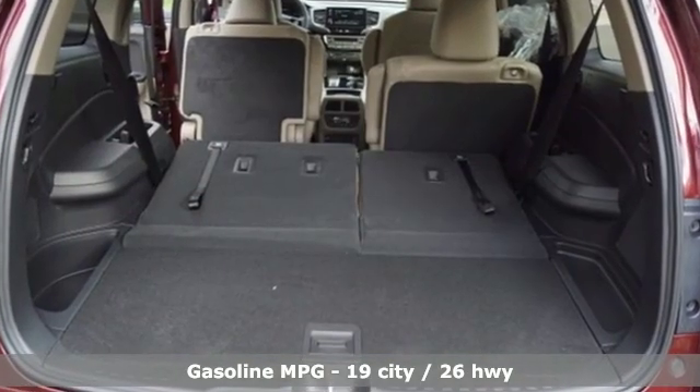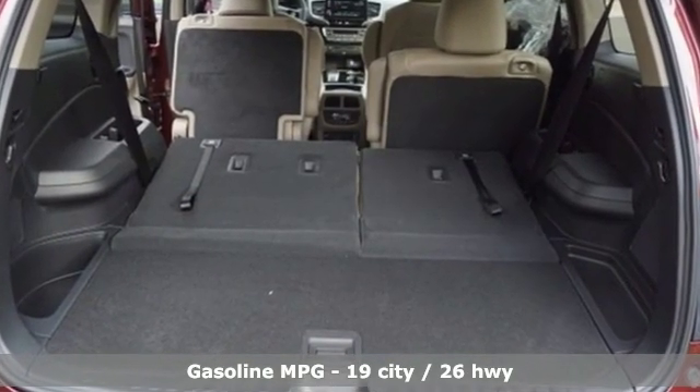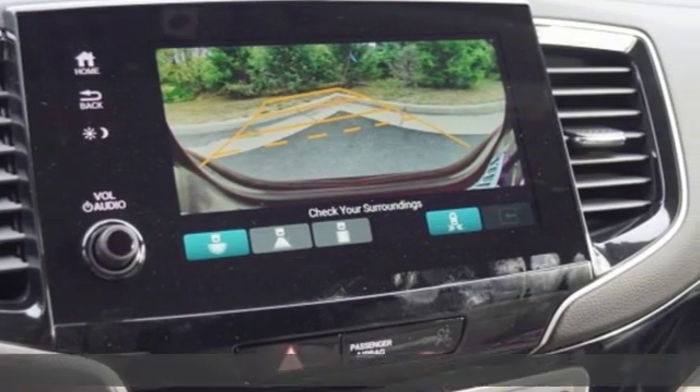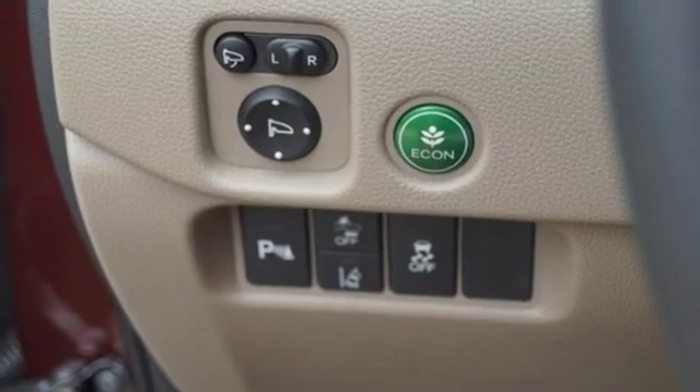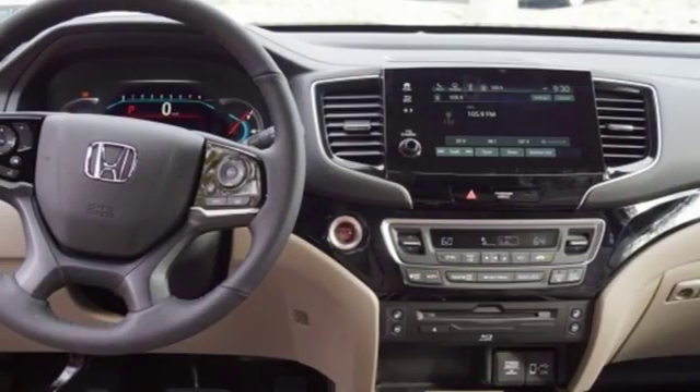It comes nicely equipped with features you'll love: streaming audio, power heated mirrors, dual zone climate control, configurable instrument gauges, and doors and push-button start proximity key.